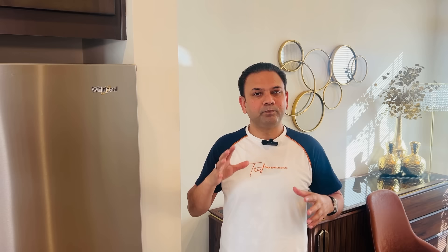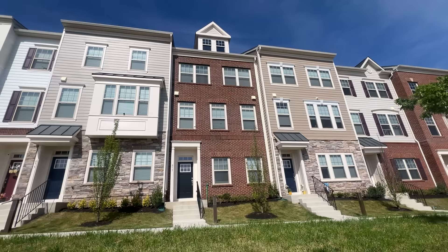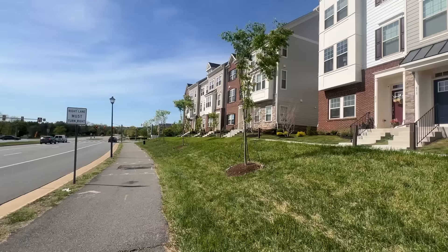You will see how this house is built, how it has been well decorated, and how everything has been maintained. I will take you on a tour of the whole house. From the outside, you can see all the houses are built along the road.